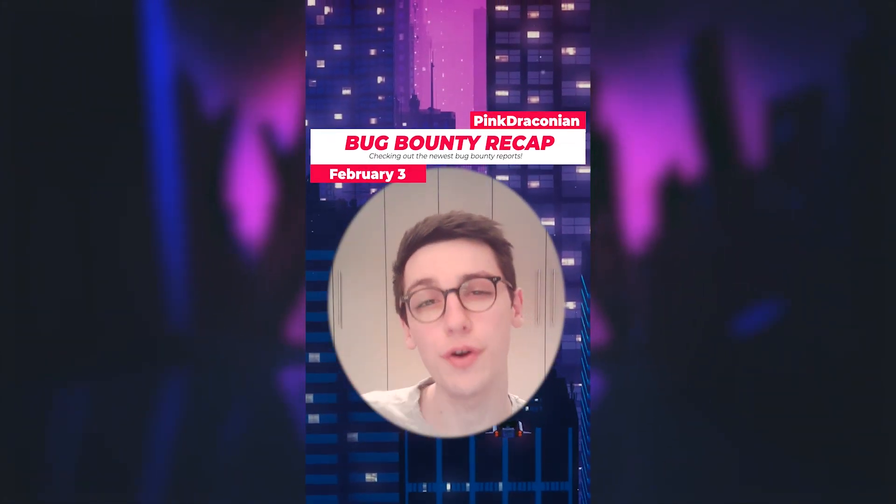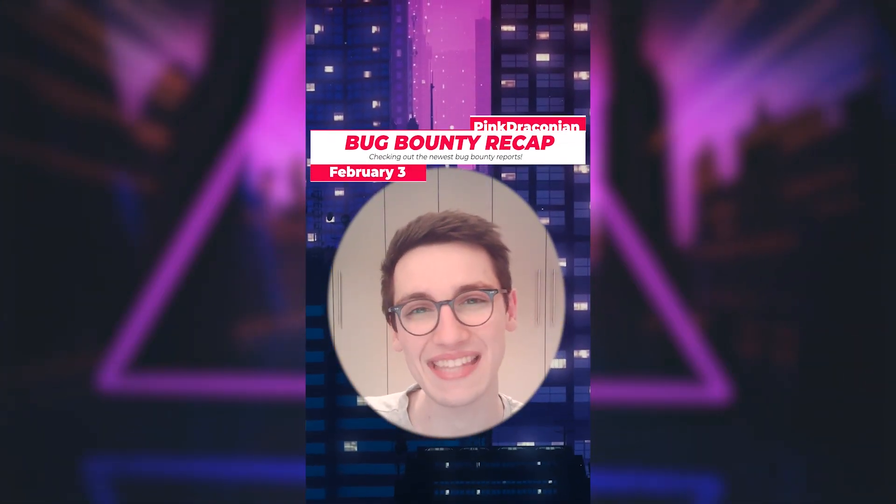This is Bug Bounty Recap. It's the 3rd of February and let's get into it.